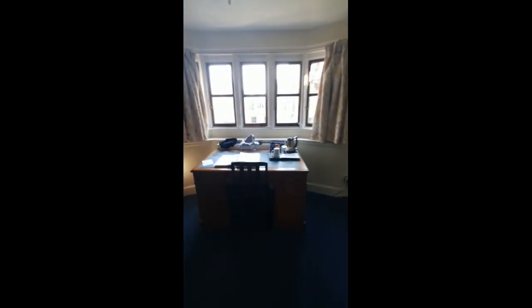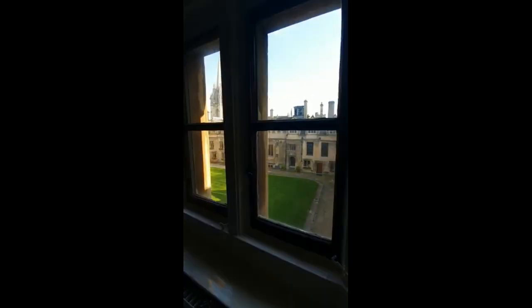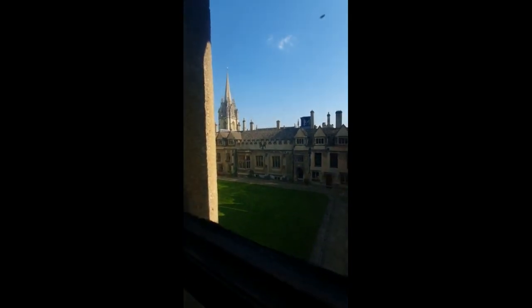I've got another sort of small desk here with a lot of storage, got a bookshelf here, and my favourite part of this room — the view out of the window onto Brasenose's old quad.